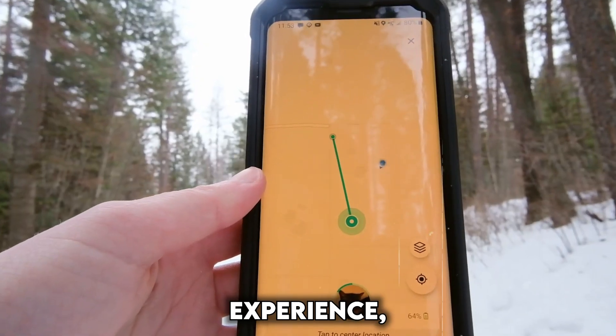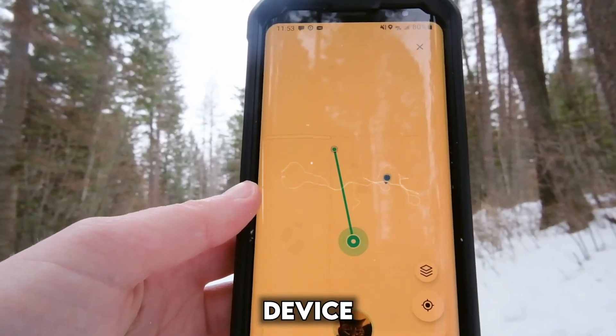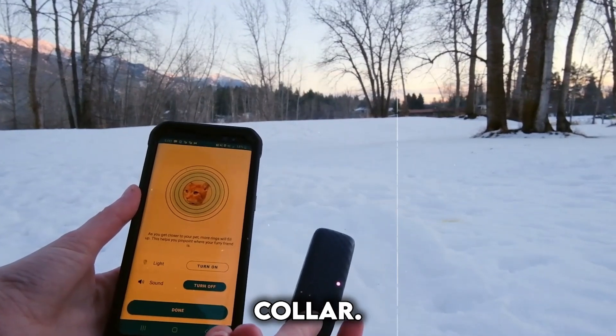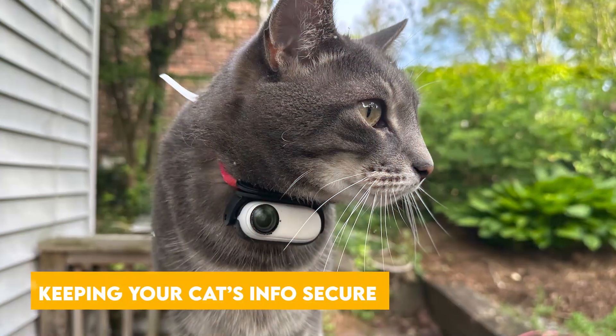For a seamless experience, ensure your smartphone or device meets the app's compatibility requirements before purchasing a smart collar.